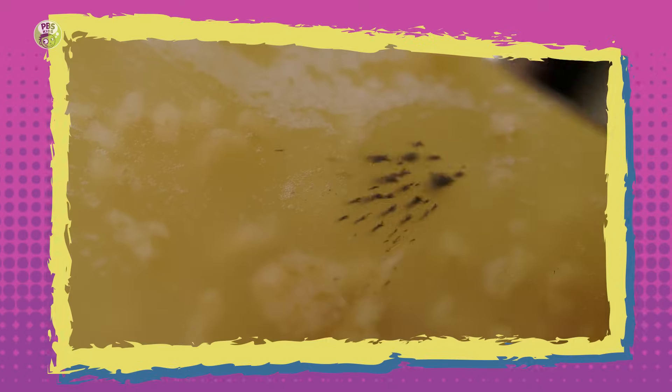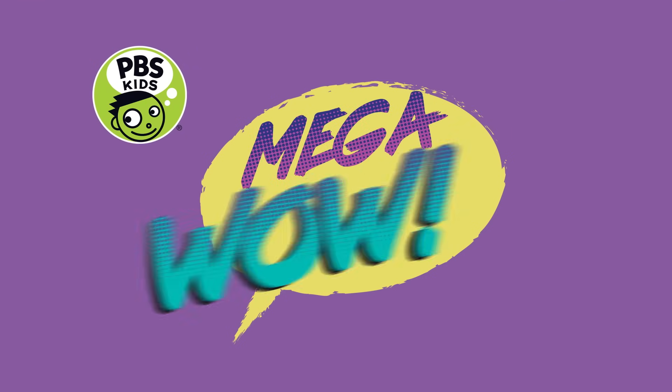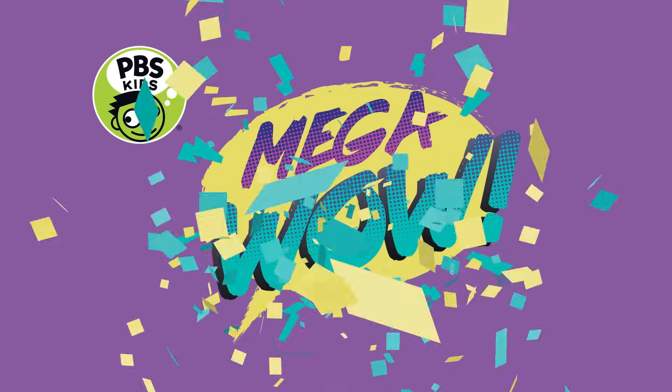Do you want some Mega Wow? Today I'm your host, Katie Wynn, and our special guest is the wand!